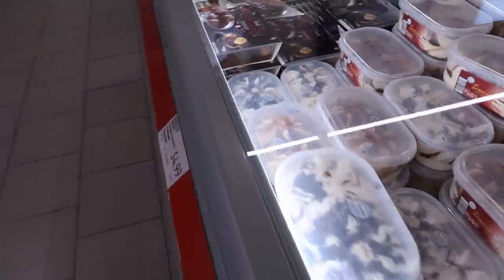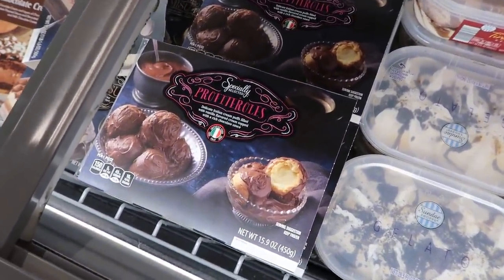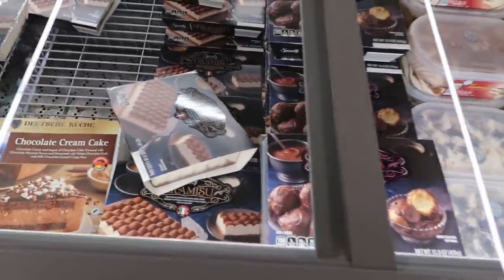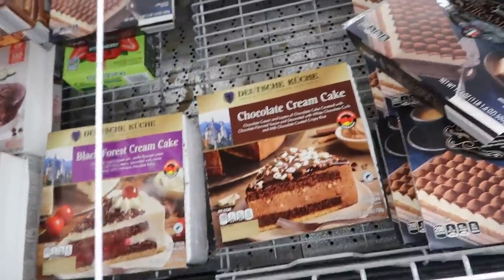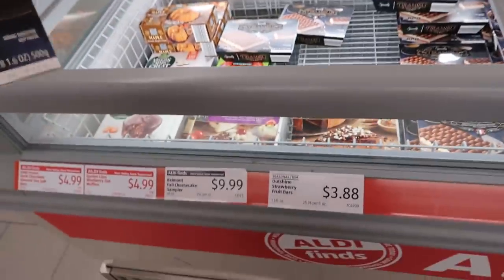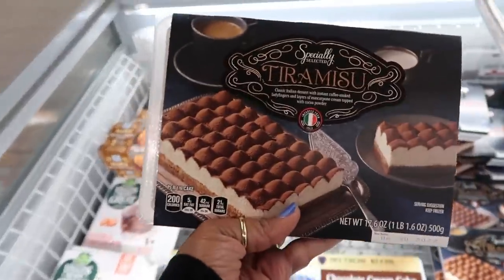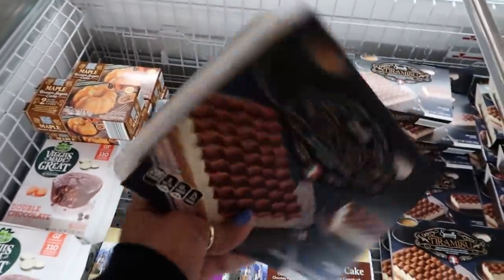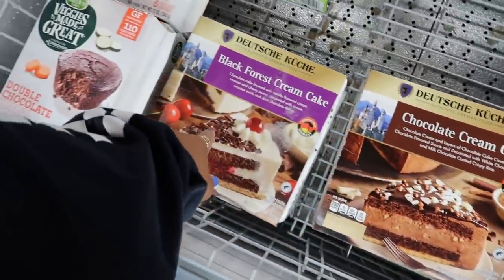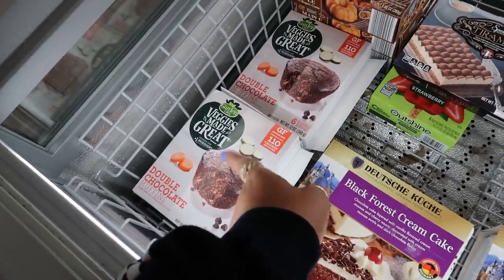Lots of ice creams. I'm not even going to try to say that — profiteroles? I'm not sure. Tiramisu — that looks yummy, that looks really good. Whipped cheesecake — I don't know the price on this either, but look at that, that's very tempting. Chocolate cream cake, black forest cream cake, and double chocolate muffins right there — that's gluten free.